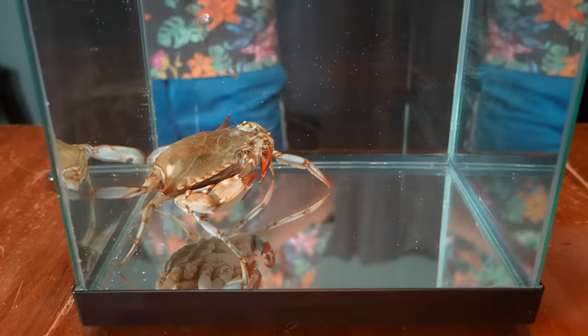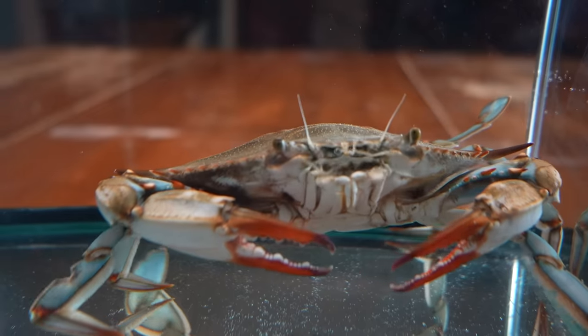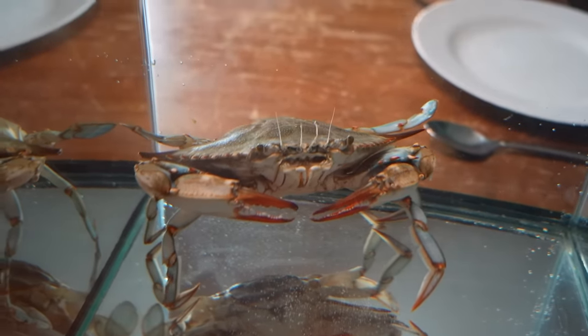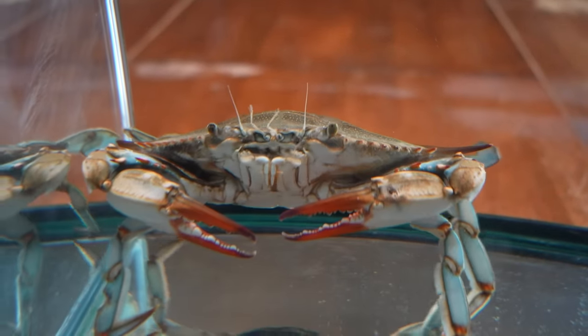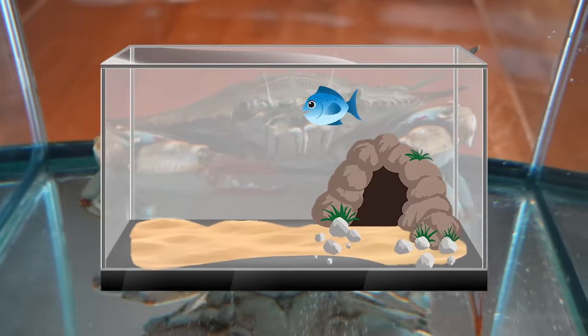Welcome our new pet crab. Right away I can tell that she's enjoying the clean salt water, which is a refreshing change from where she's been recently. She no longer has to worry about ending up on the dinner plate. However, there's no way she can live a happy life in this small of a tank, so I've been preparing a much larger aquarium to be her new home.